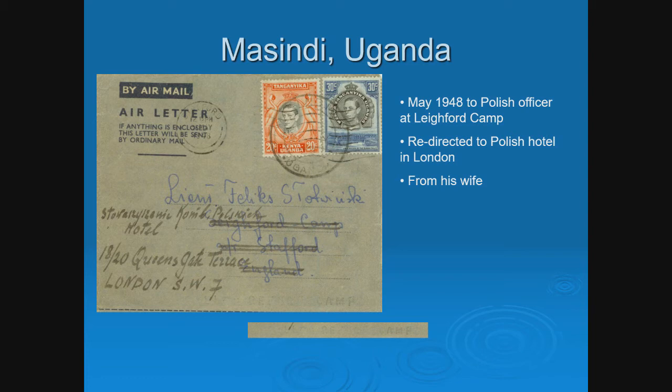One cover is dated 1948 — after the war. These camps remained in existence until about 1950. After the war was over, you had to find places for these people. Very few stayed in Africa, although some did. Most tried to immigrate somewhere.